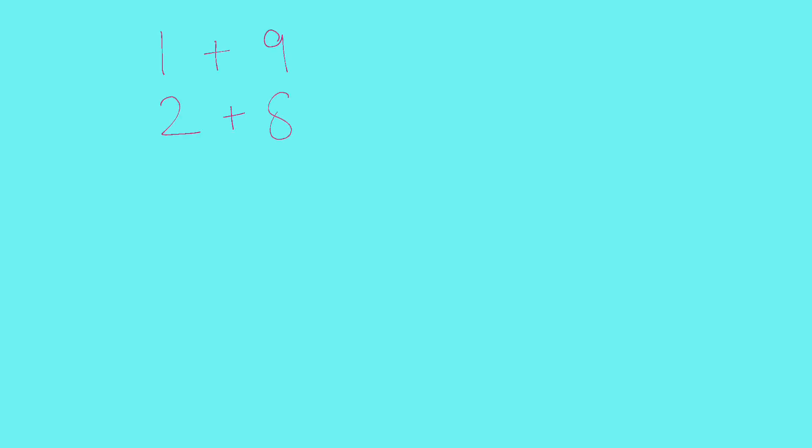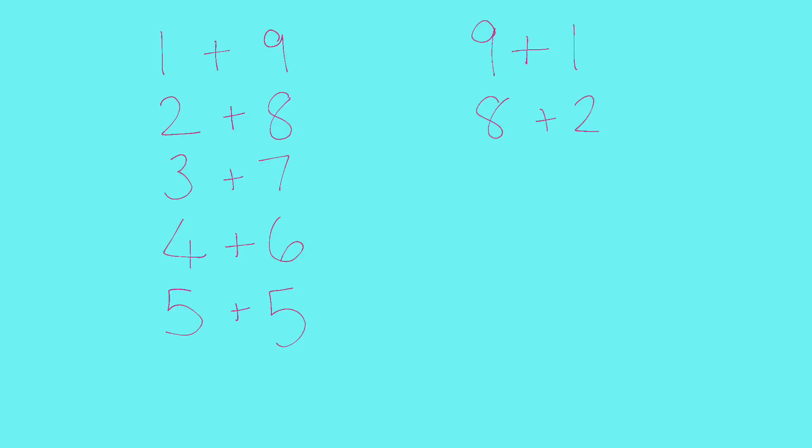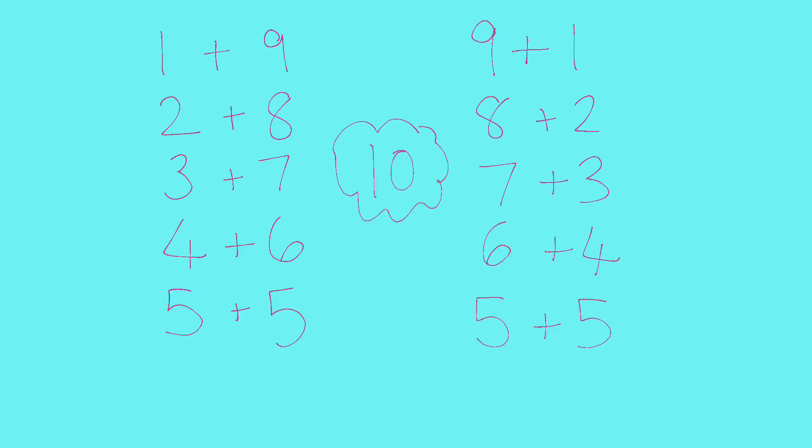We can keep going and write those number bonds the other way around. One add nine, but we could also have nine add one — it means exactly the same thing and still totals 10. Then eight and two, seven and three, six and four, and five and five again. You can see here we've got all the numbers that add together to make 10 — these are the number bonds to 10.